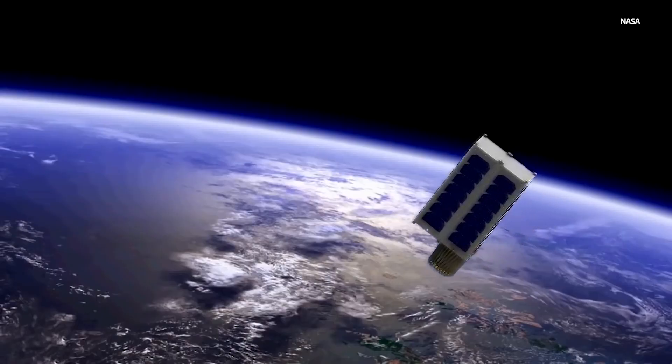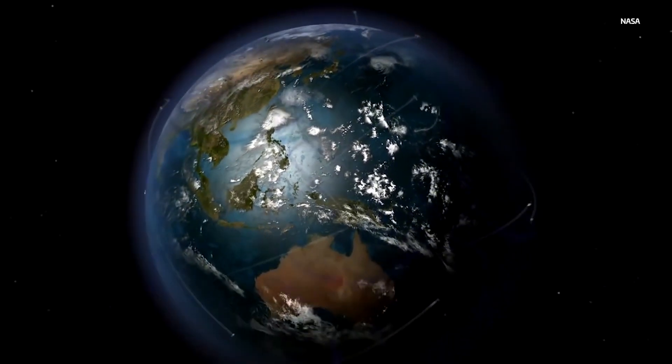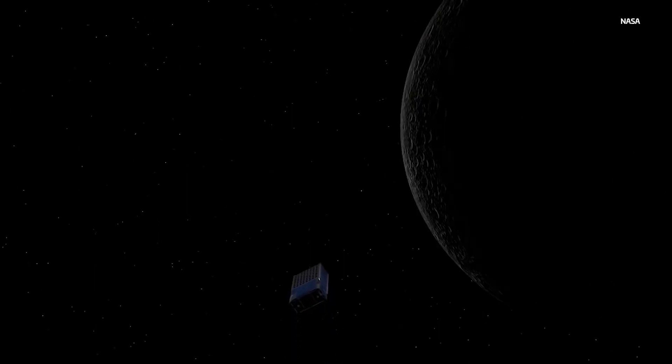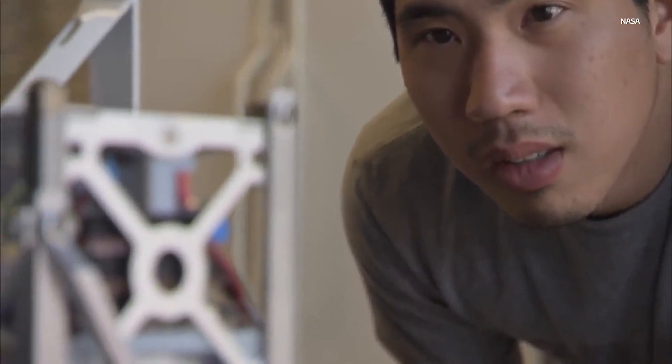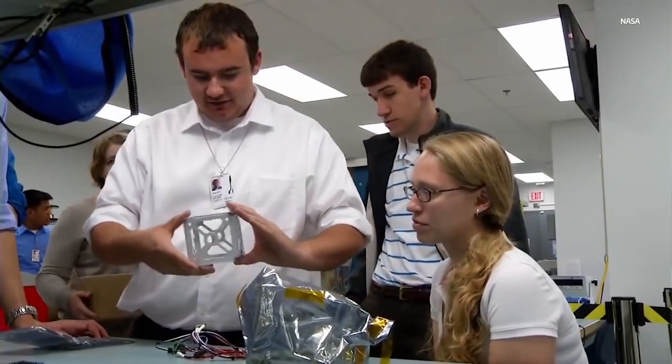They've got to be able to do navigation without GPS, without the Earth's magnetic field. To get into a lunar orbit, there's no compass, you can't just use a GPS — it almost has to be autonomous. So our developers are having to build subsystems that are going to work in ways that CubeSats to date haven't.